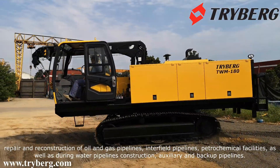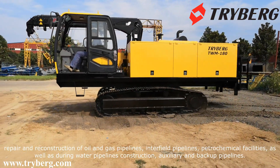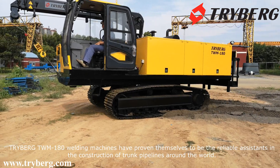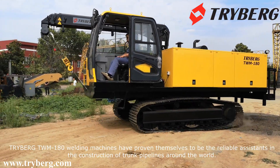They are also essential for inter-field pipelines, petrochemical facilities, as well as water pipeline construction and backup pipelines. The TRIBURG TWM180 welding machines have proven themselves to be reliable assistance in the construction of trunk pipelines around the world.